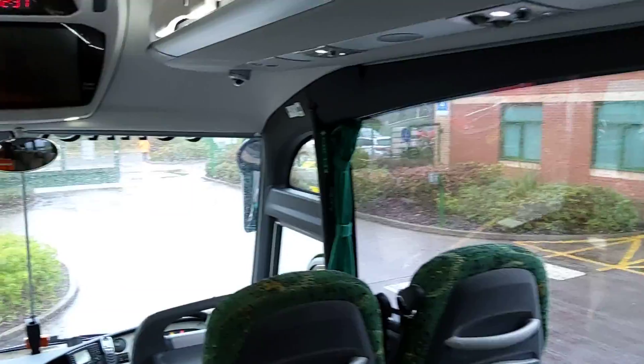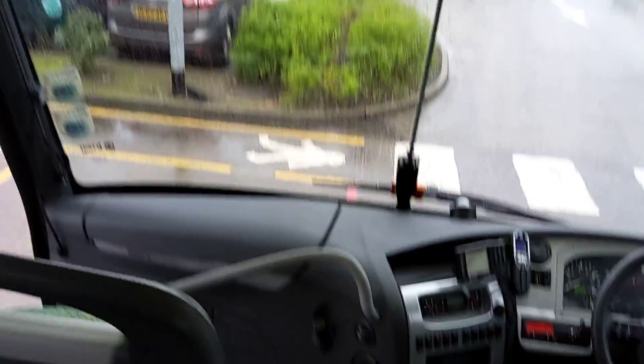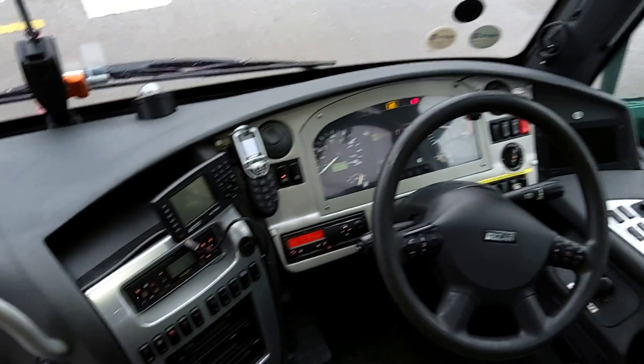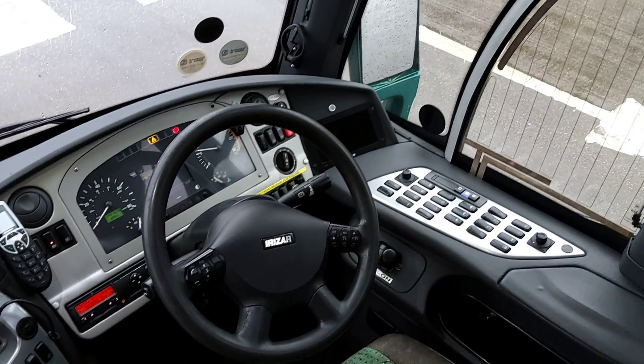Very well presented, clean, tidy vehicle. The dashboard on these is ours — very well laid out, with the majority of the controls over to the driver's right.